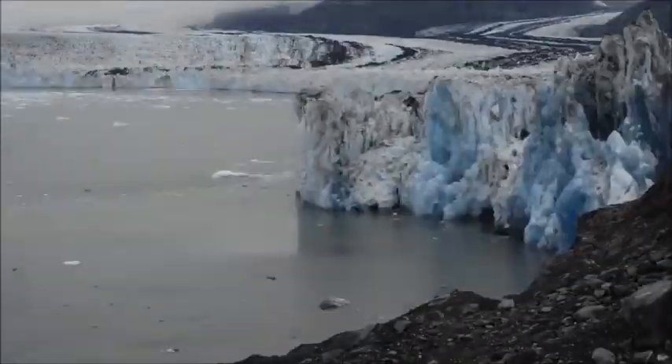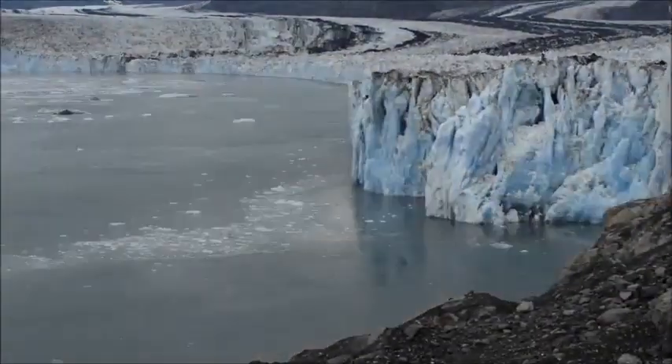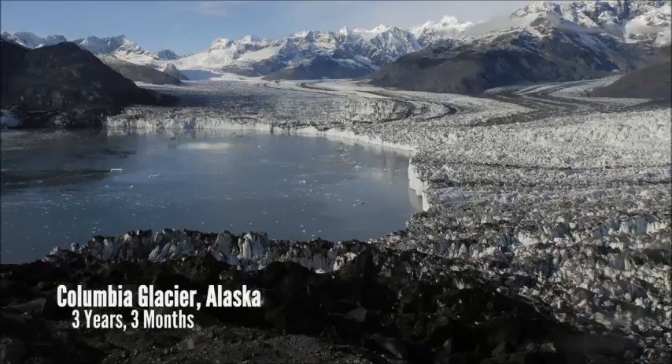The action at Columbia is in part due to local glacier dynamics and in part due to climate change. Here's another time-lapse shot of Columbia.